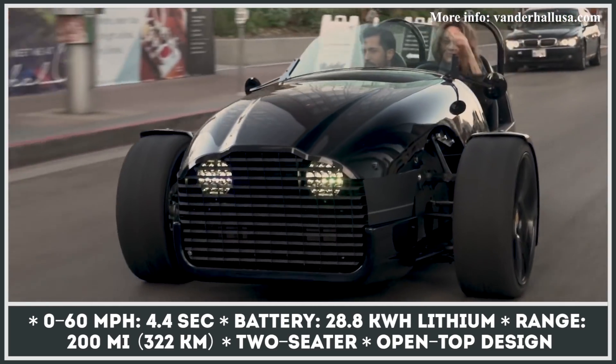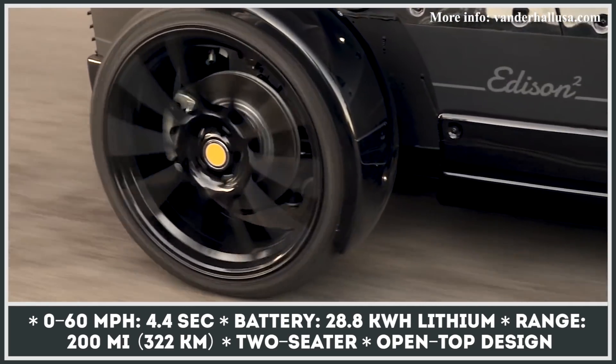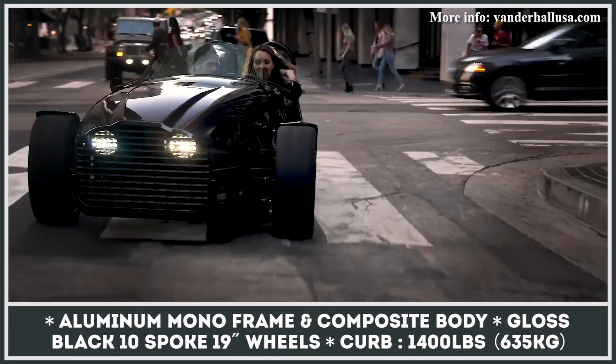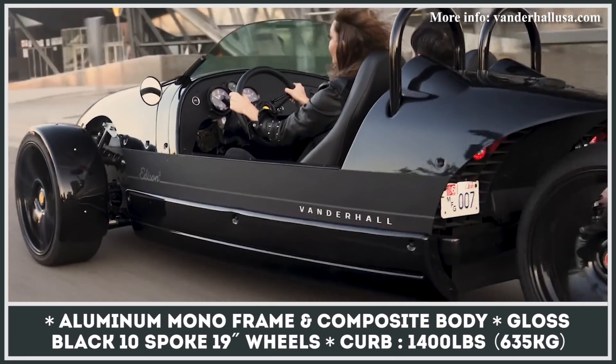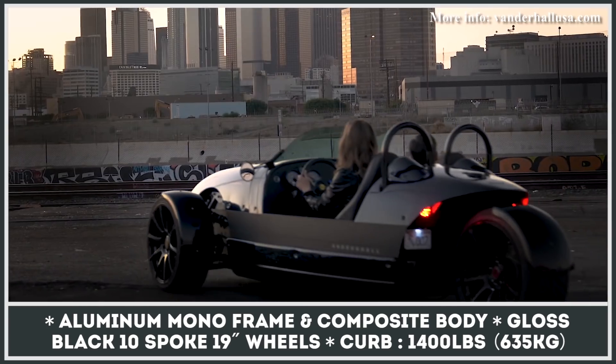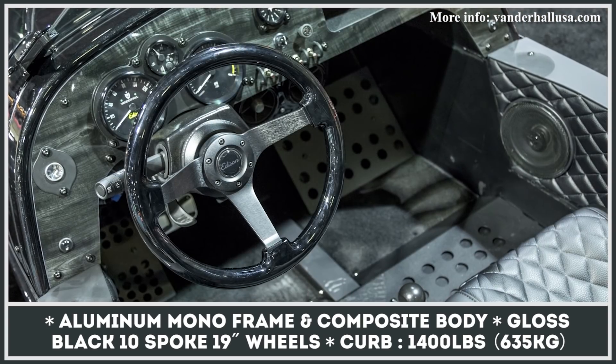For the 2021 model year, the Edison Squared comes powered by two front electric motors, each rated at 52 kilowatts or 70 horses, plus a 28.8-kilowatt-hour battery. With this powertrain, the Edison takes just 4.4 seconds to accelerate to 60 mph and can travel for 200 miles before stopping for a recharge.